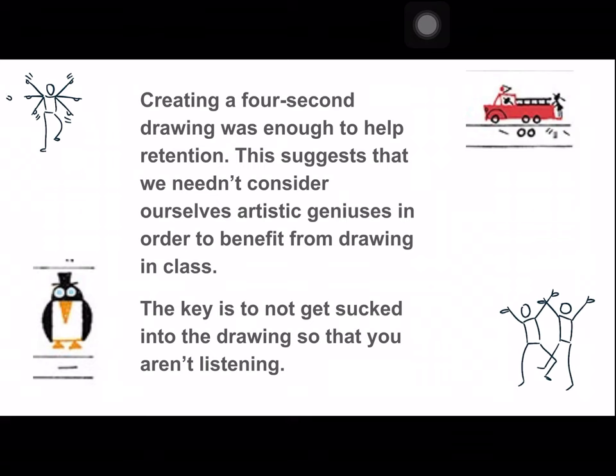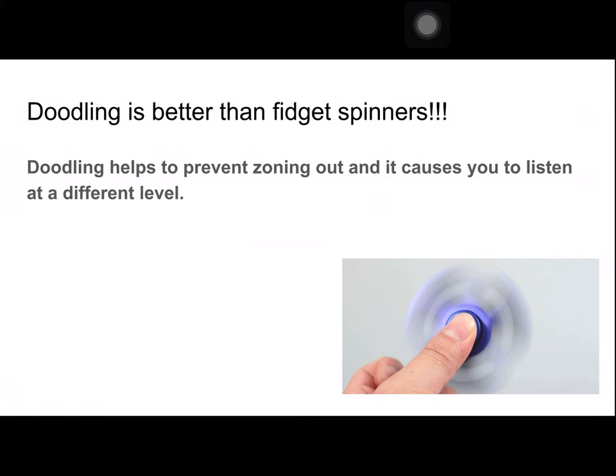Remember, don't get sucked into the drawing so that you're not listening. If you're focused more on the picture, that's taking away from actively listening. The cool thing is, doodling helps to prevent zoning out, and it causes you to listen at a different level. This is the whole reason why I got into visual note-taking.